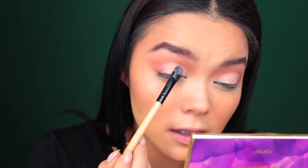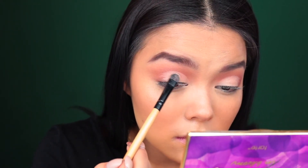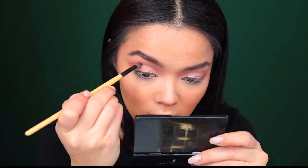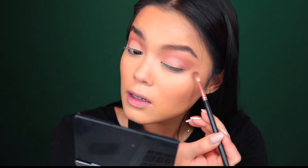Now that we've cut the crease, I'm going to grab a flat synthetic shader brush and take a mixture of Flower Child and Sweetheart — just dip my brush in both of them — and pat this over the lid. Now that the lid color is on, I'm going to go back in with Rebel on another flat synthetic brush, just take it on the very tip, and run this along the edge of the lid color to clean it up. Then taking that small crease brush and running over everything so there isn't a harsh line. I'm also going to deepen up that outer V with glitter as well.